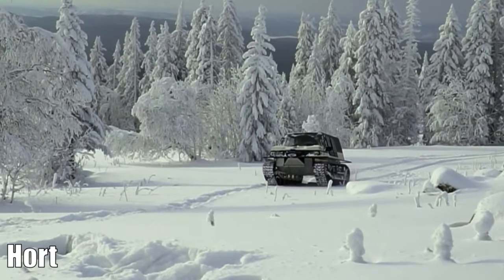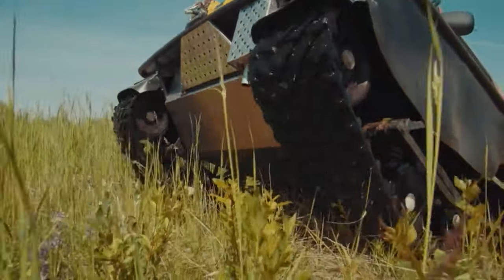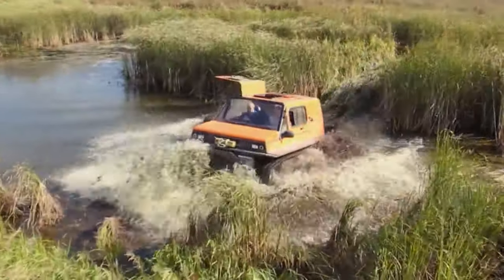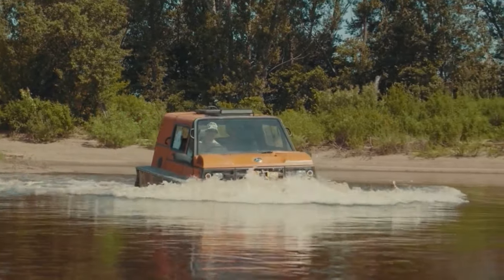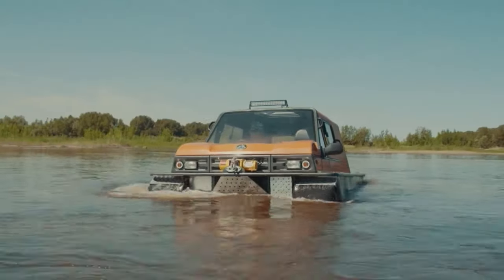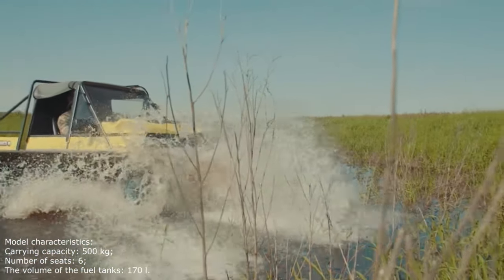Hort. This light-tracked all-terrain vehicle is especially valuable in a long, cold season. Most of the units, systems, and assemblies of the Hort are unified with the RUSAK all-terrain vehicle, which facilitates production and reduces costs. This pair of all-terrain vehicles performs similar tasks: transportation of people and goods, rescue operations, and heating. Testing was conducted in Yakutia and Chukotka. Manufacturers are capable of producing up to 50 machines per year. Model characteristics: carrying capacity — 500 kg; number of seats — 6; fuel tank volume — 170 liters.